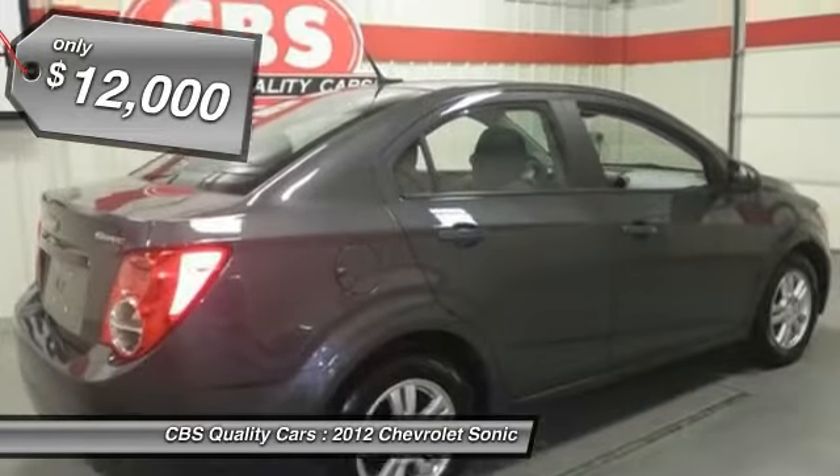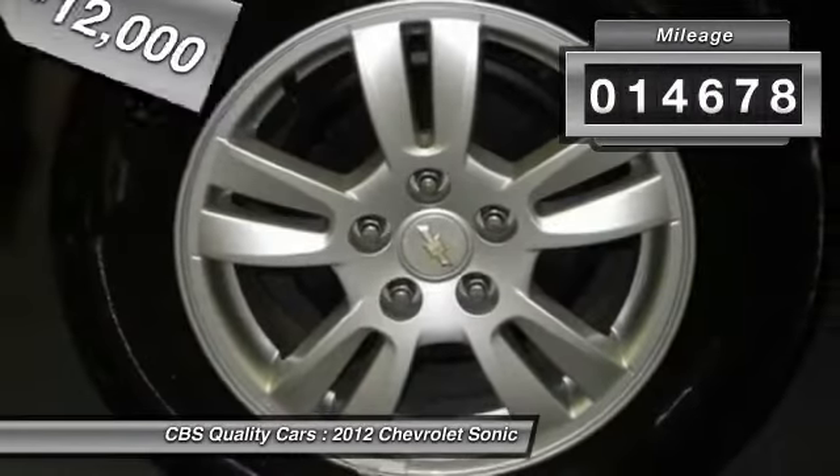And is priced below $15,000. This vehicle has less than 15,000 miles.